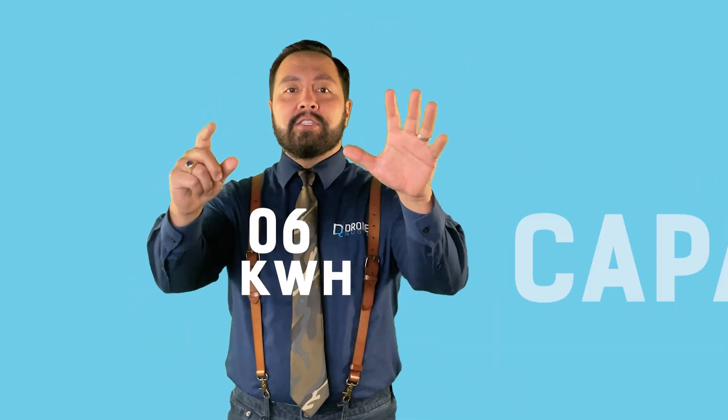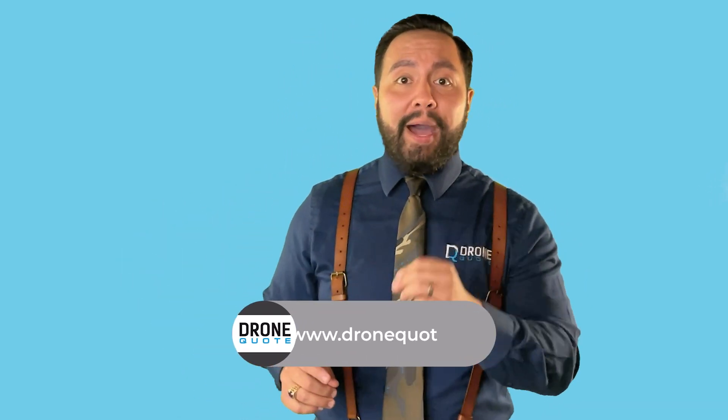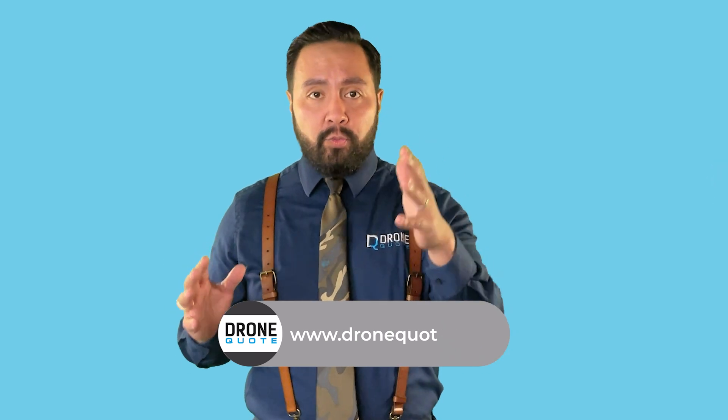The Delta Pro Ultra is a powerhouse starting at 6kWh of capacity, expandable to a massive 90kWh. It's like having a mini power grid that runs everything from your coffee maker to some air conditioning units. But how does this portable power station stack up in the real world? Let's dive into its features and see why it will shock competitors and wow customers with its capacity and versatility.